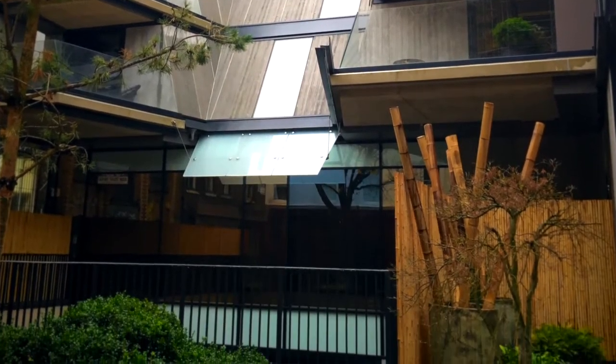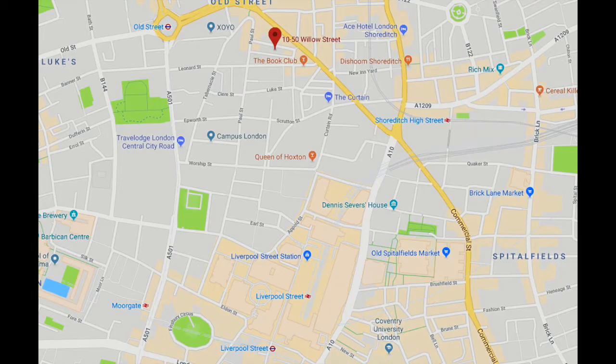The Nobu Hotel Shoreditch is only about a nine to ten minute walk from Old Street Station, as you're going to see on the map that's now coming up. Same thing — ten minute walk from Liverpool Street Station, or about five to six minute walk from Shoreditch High Street Station.